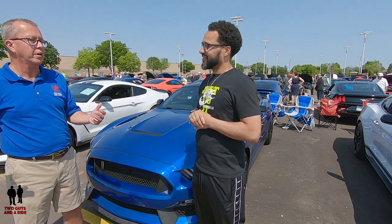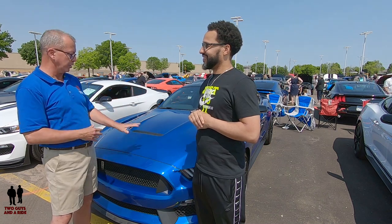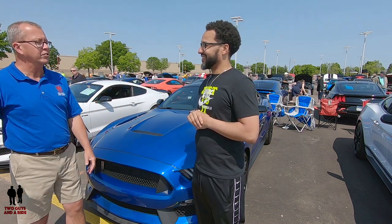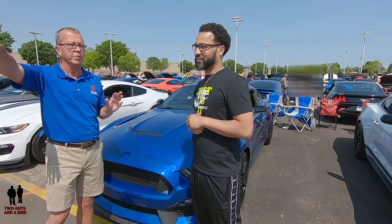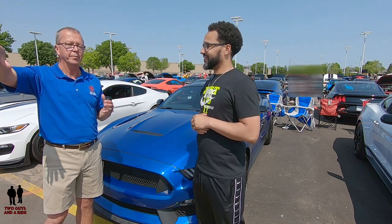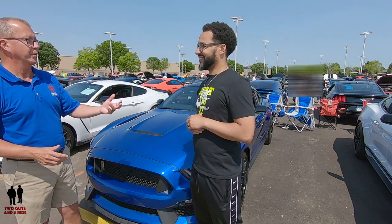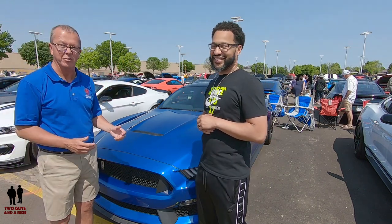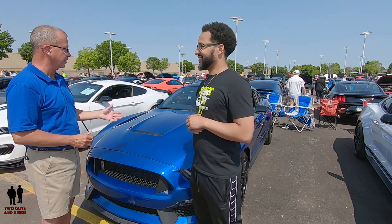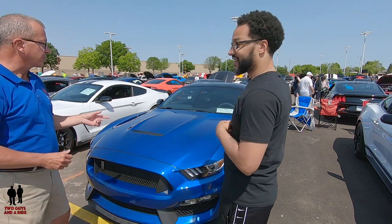There are two schools of thought: do you buy it and put it up just to look at it and say 'oh, pretty,' or do you get out there and experience it and have fun with it? I'm in the school that you drive it and you enjoy it. You're not looking for a million-dollar Ferrari to collect and sell in a few years — you're looking for something you can enjoy and drive every day, have fun with, and eventually pass it down to your kids.